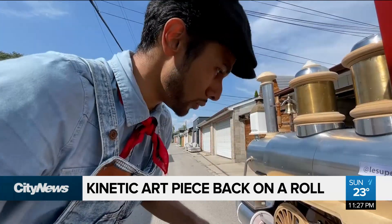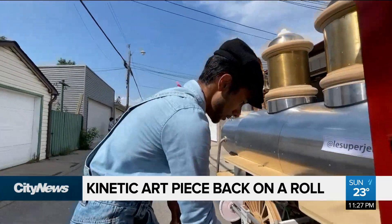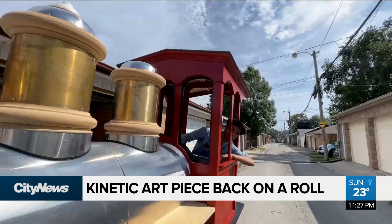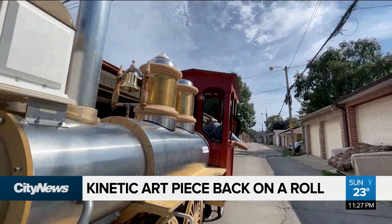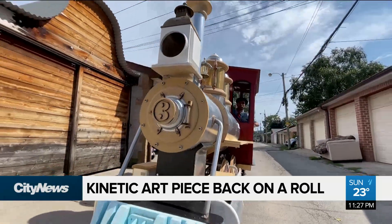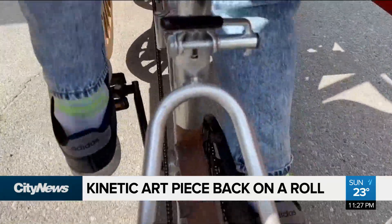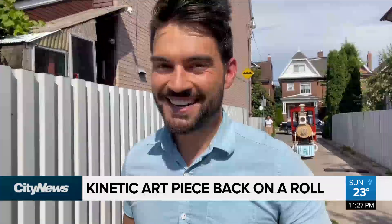Before departure we always need to check if the oil is all good. All aboard! In Toronto, David Zura, City News.